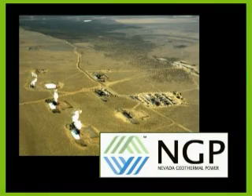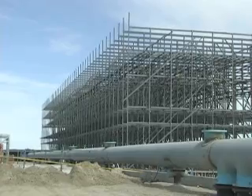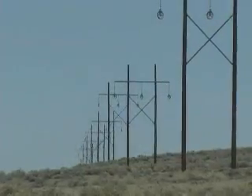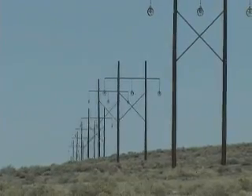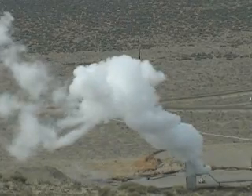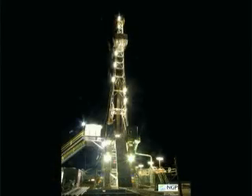NGP has accomplished major milestones at Blue Mountain with the construction of the power plant, cooling tower, and switchyard. With transmission poles snaking along the horizon, the Blue Mountain geothermal plant is finally taking shape. NGP has completed all six production wells, which provide enough energy for the power plant. Two injection wells are also finished, with two more currently being drilled.